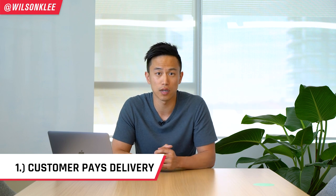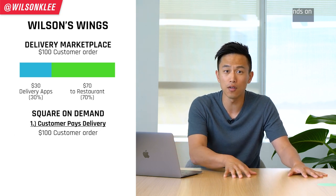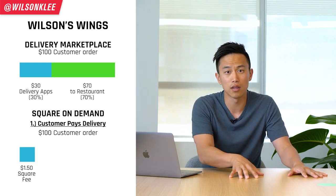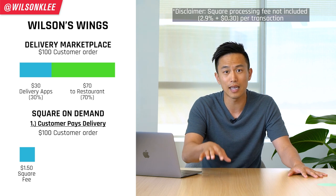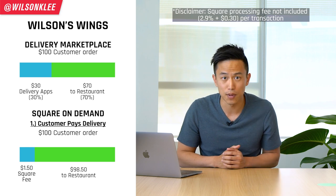Thanks to Square Online's on-demand feature, you now have three different choices for how you want to disperse this delivery fee. The first option is that you pass this cost directly to your consumers. In this scenario, Wilson's Wings makes $100 in sales, $1.50 goes to Square Online, and you're left with $98.50 to pay for your cost of goods sold, your rent, and your labor.